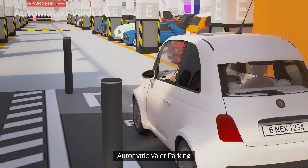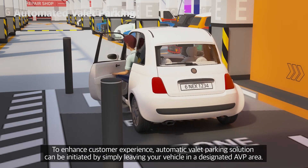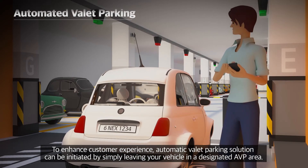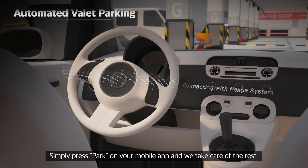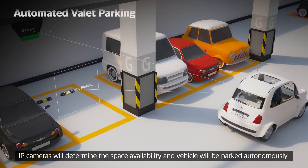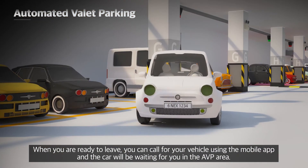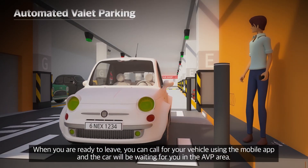Automatic valet parking. To enhance customer experience, the automatic valet parking solution can be initiated by simply leaving your vehicle in a designated AVP area. Simply press park on your mobile app and we take care of the rest. IP cameras will determine space availability and the vehicle will be parked autonomously. When you are ready to leave, you can call for your vehicle using the mobile app and the car will be waiting for you in the AVP area.